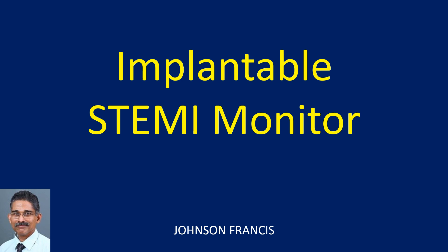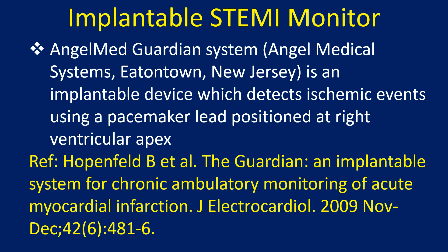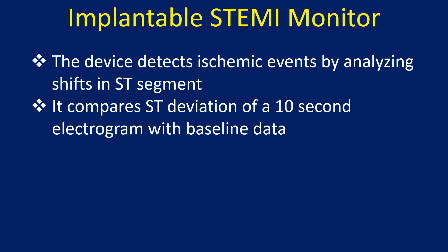The Angel MedGuardian system is an implantable device which detects ischemic events using a pacemaker lead positioned at the right ventricular apex. The device detects ischemic events by analyzing shifts in the ST segment.